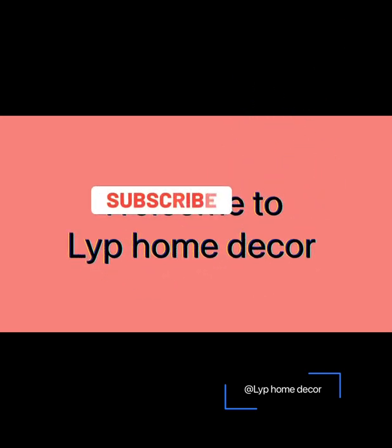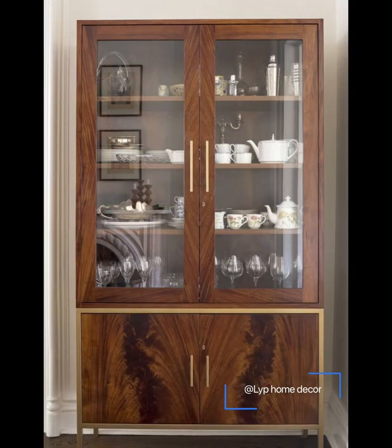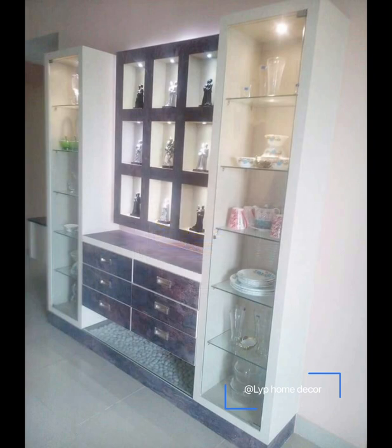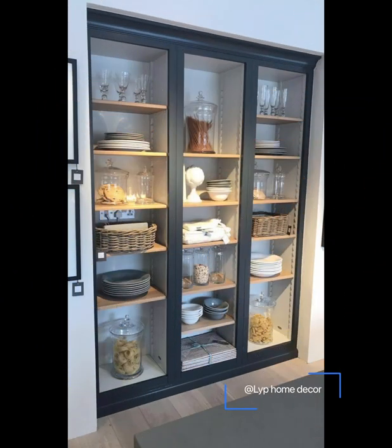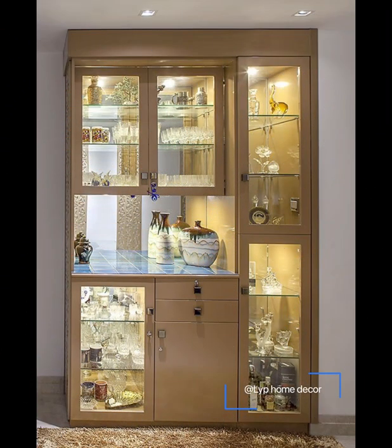Welcome to Lyp Home Decor. Please subscribe to the channel and hit the like button. Crockery units are furniture pieces that enhance aesthetics and ambience through design and elegance. They are used to store precious cutlery, glassware, delicate curiosities, and collectibles, and are an essential part of Indian homes. Although space can be an issue when considering them for a dining room, the sheer variety of shapes and sizes available makes it simple to find one that suits the open space.